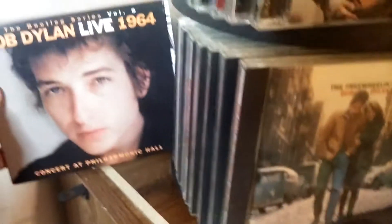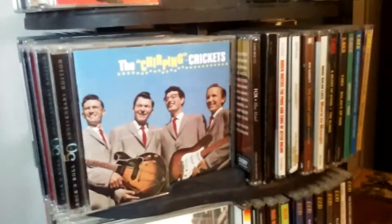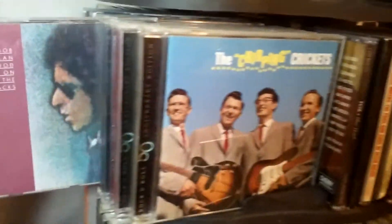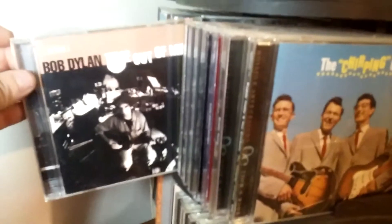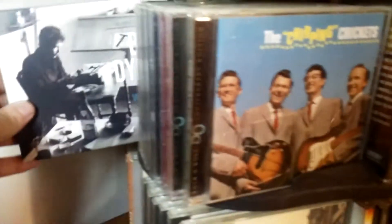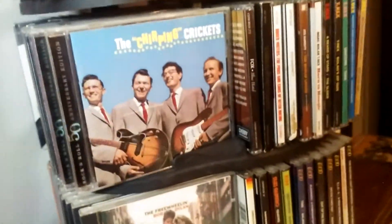One of my favorites of Bob Dylan's work — Live 1964, the Bootleg Series Volume 6. It's a Halloween 1964 concert. Then I have more Bob Dylan behind these: Blood on the Tracks is back there, Desire from 1975, and some of his later stuff — Time Out of Mind, Love and Theft. And the Whitmark Demos was also part of the Bootleg Series — wasn't that crazy about that album.